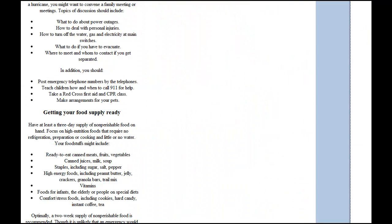Planning ahead: you need to know what to do if there is a power outage, what to do if there are personal injuries, how to turn off the water, gas, and electricity. If you have to evacuate, know all your emergency contacts and have food and all necessary supplies ready if the hurricane makes its pass in our area.